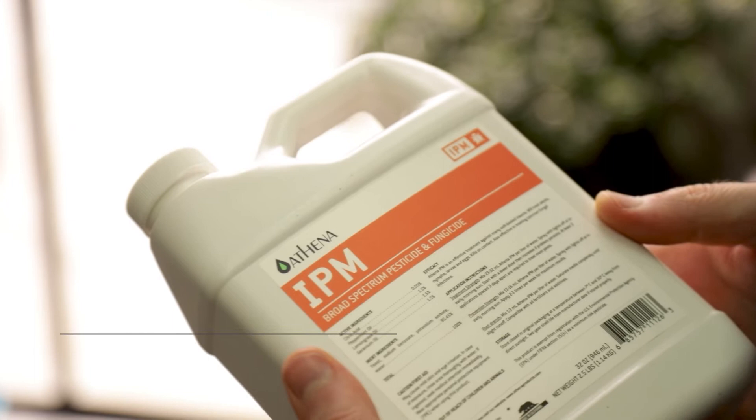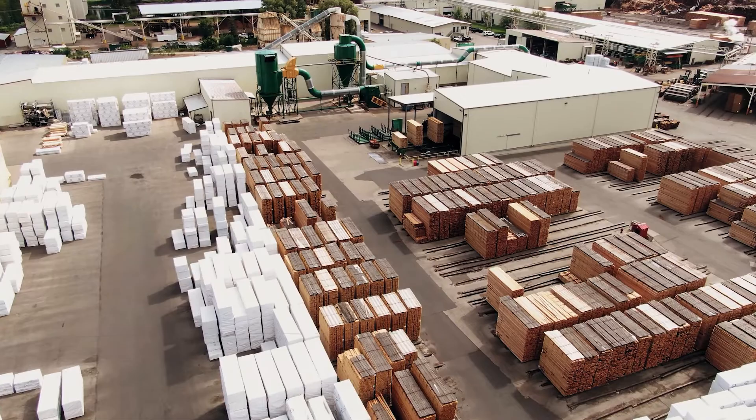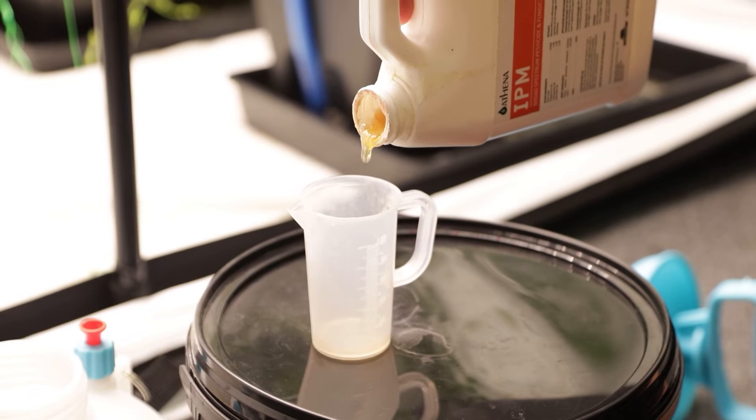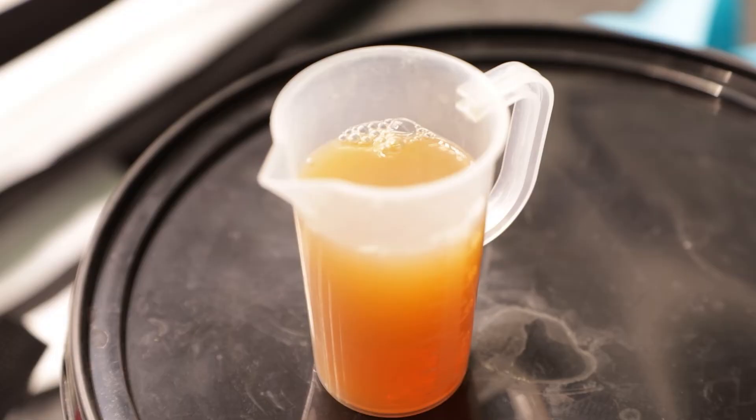Athena's IPM, or Integrated Pest Management, is the first choice for an army of professional growers operating multi-million dollar grow rooms in the United States. It's not the cheapest product out there, but if you want the best it's well worth the spend. IPM is formulated with large doses of high-grade peppermint, lemongrass and geranium essential oils, which cost a lot to produce.